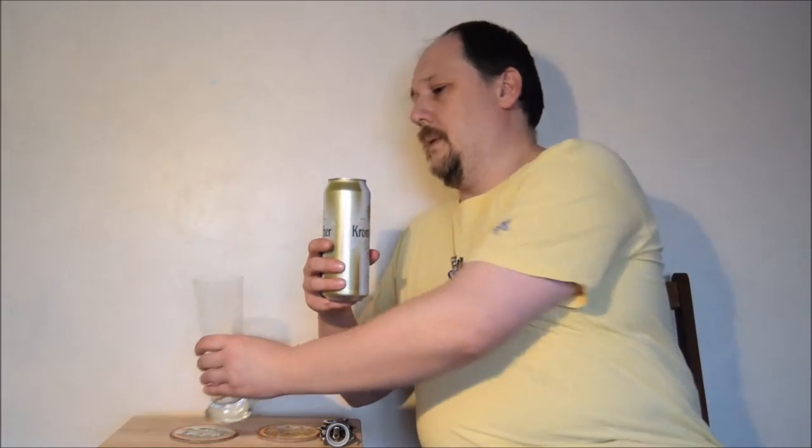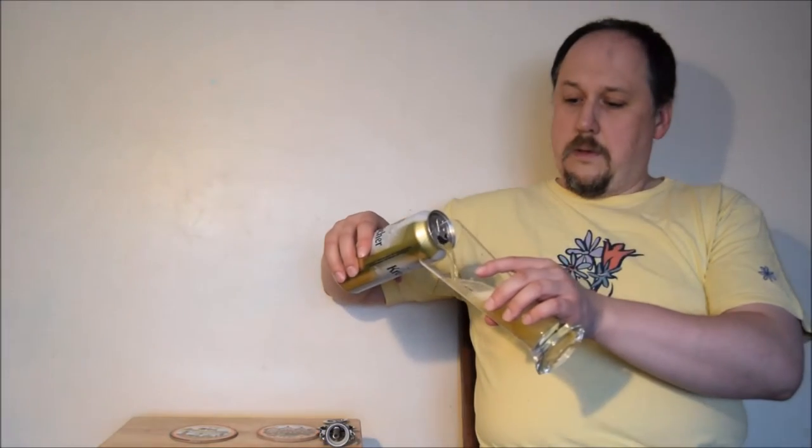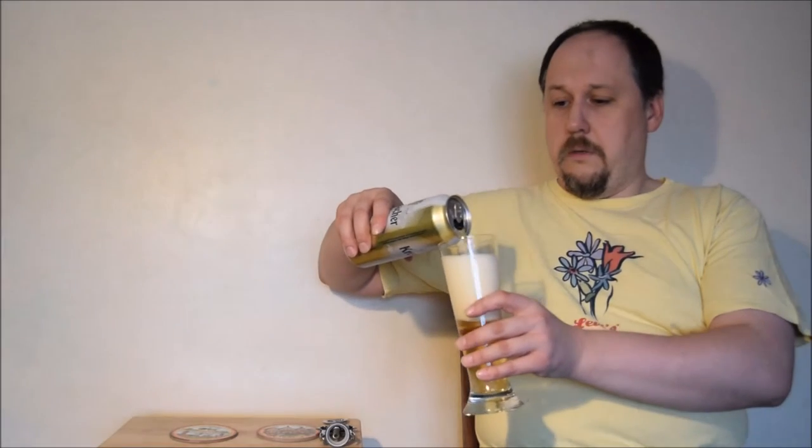It's like one of the biggest breweries in Germany. You can say that it's a very well mass-produced German Pils.